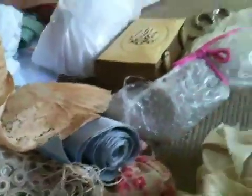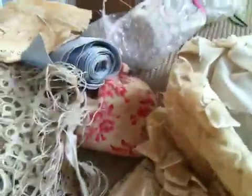This all has to come in here. Did all of this fit in that box? No, some of it goes in my big box, but all these little tiny snippets of lace and ribbon did.